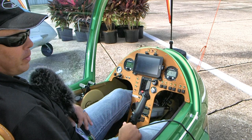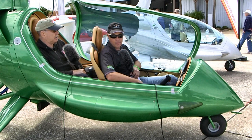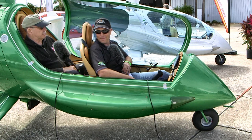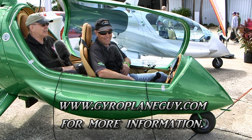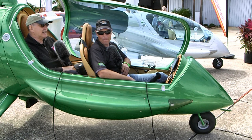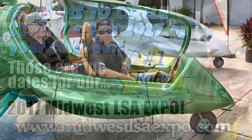The web address is gyroplaneguy.com — pretty simple and easy to remember. You can find more about the ELA and several other aircraft in the affordable aviation range at bydanjohnson.com. Thanks for joining Chris Lord and myself here at Sebring.